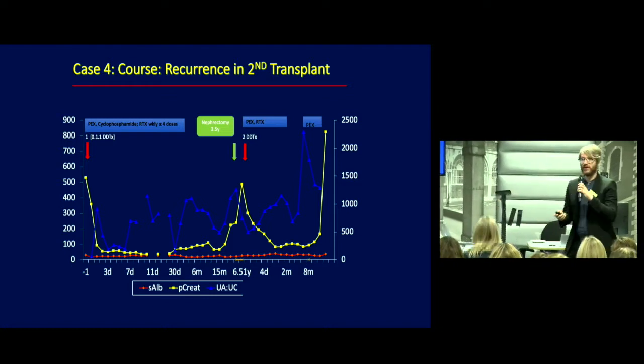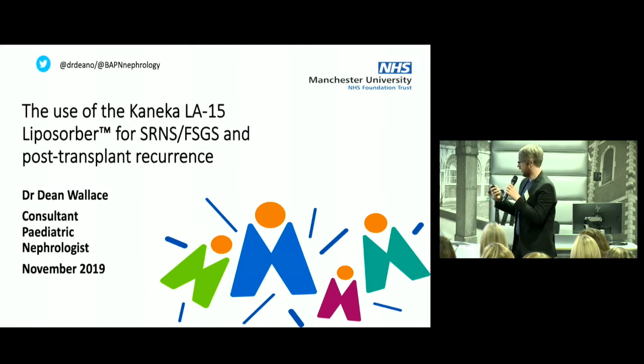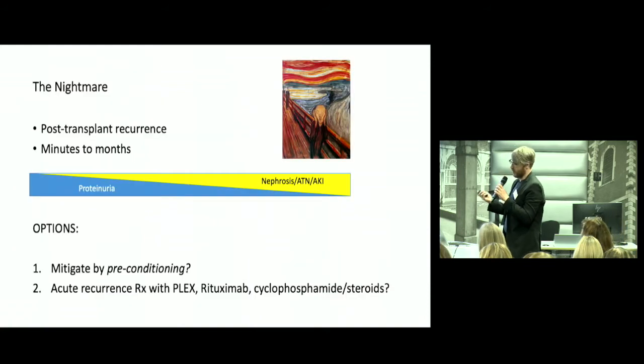Thank you, Anya. I work in Manchester and became interested in this therapy when I was facing a very difficult case. It's no over-exaggeration to say recurrent FSGS in a transplant is a nightmare — it's horrible for the parents, not only due to the physiological demands on the patient but also the emotional ones. It's minutes to months from proteinuria to severe nephrosis, ATN and AKI. Our options include standard therapies like plasmapheresis and different immunosuppression, and the question is whether we can mitigate it by preconditioning.